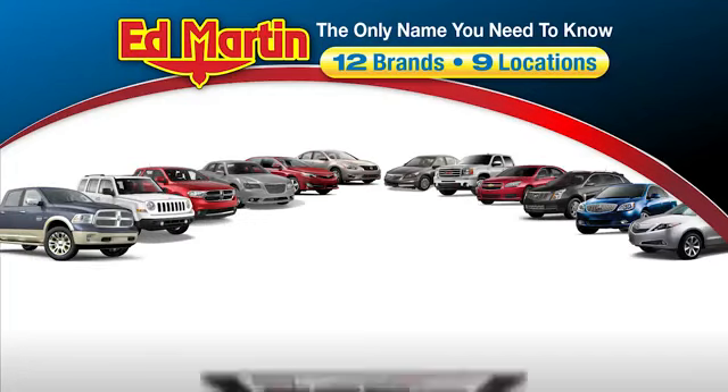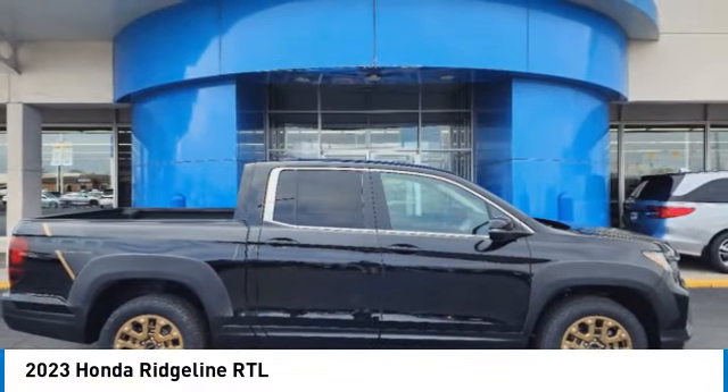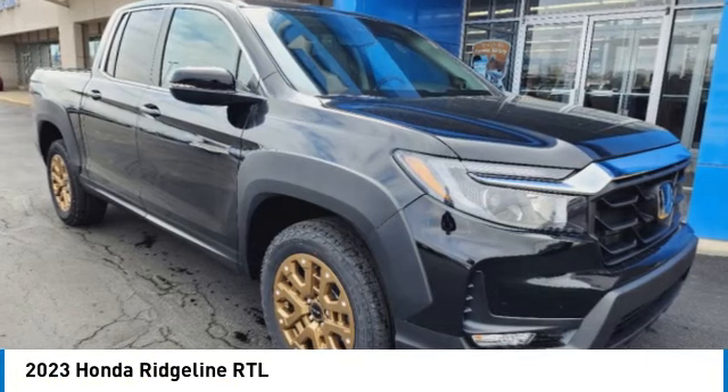Thank you for clicking our video. You can also shop over 4,000 more cars and trucks online at edmartin.com. Looking for the right vehicle? Check out the 2023 Ridgeline.